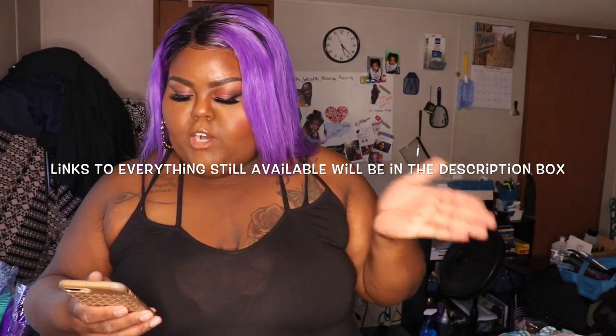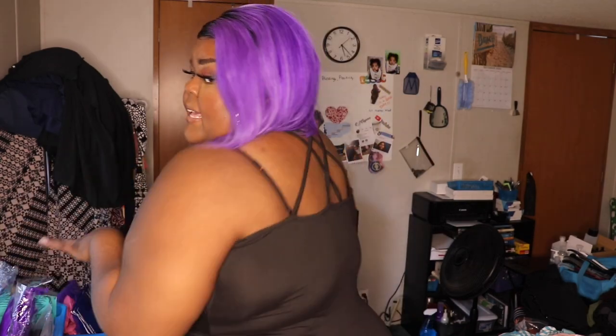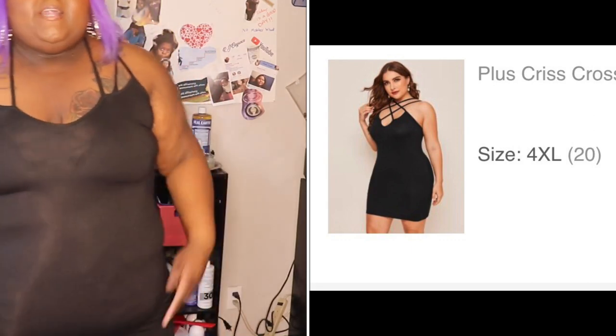Next up I have this black dress — the plus crisscross front bodycon dress. I got it on backwards — the crisscross is supposed to be in the front but I put it in the back. It actually looks cute in the back. This dress is super thin, you can see straight through it, so I'm going to wear it as a house dress. It's a simple little black dress with a crisscross detail, goes above my knees — super light and comfortable but too thin to wear out.